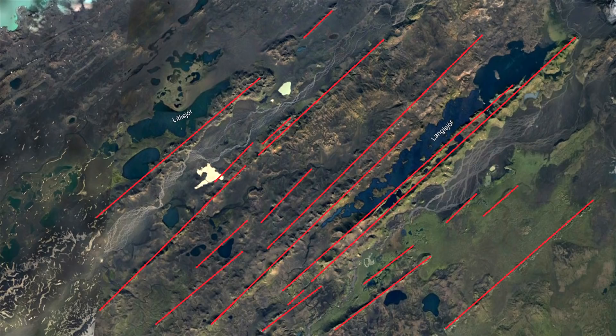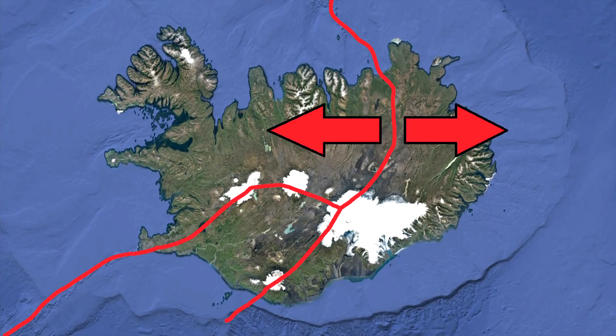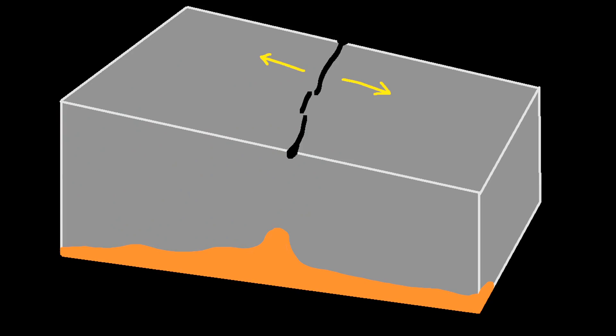So, why are there so many fissures here? In Iceland, the crust is slowly spreading apart to the east and west at what is called a divergent plate boundary, as the Eurasian plate is separating from the North American plate. This splitting creates large and elongated cracks in the crust which allows for magma to erupt from them onto the surface, creating a fissure eruption.